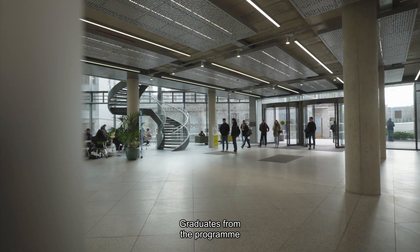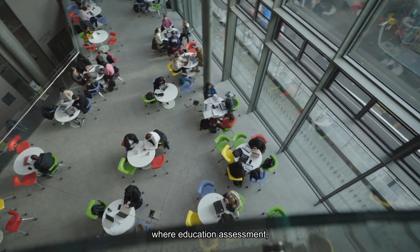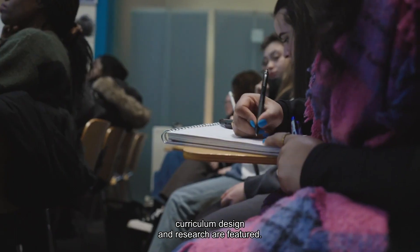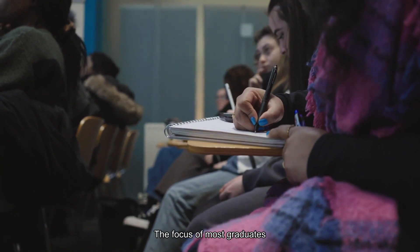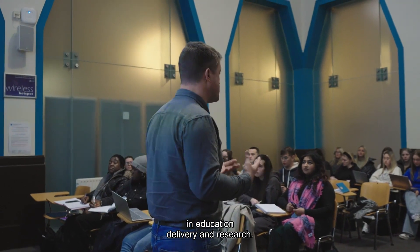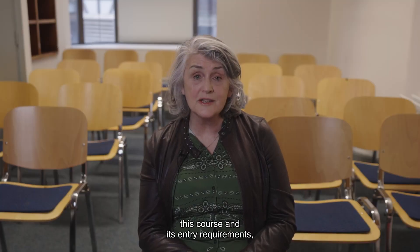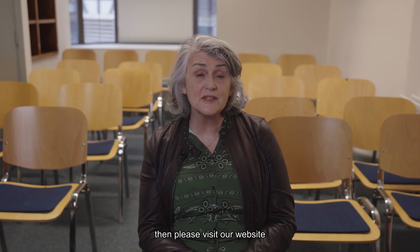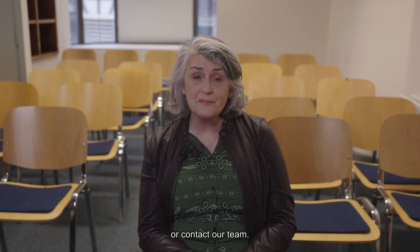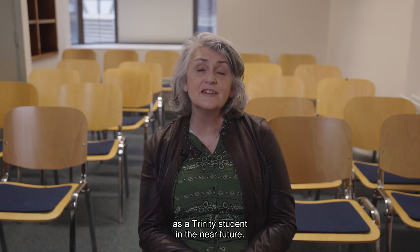Graduates from the program have pursued careers in the health sector where education, assessment, curriculum design, and research are featured. The focus of most graduates is a career in education delivery and research. If you want to find out more about this course and its entry requirements, please visit our website or contact our team — we look forward to welcoming you as a Trinity student in the near future.